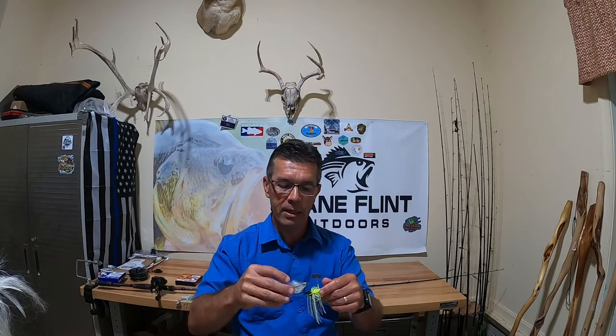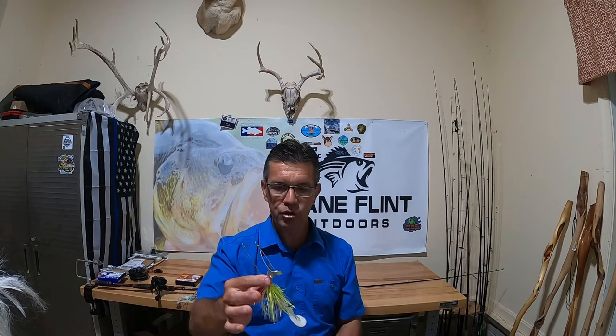For a buzzbait, I prefer a chartreuse and white skirt with a silver or gold blade, primarily in a half-ounce size. I don't fish anything smaller than a half ounce — maybe in summer when shad are hitting the surface I might throw a smaller buzzbait, but half ounce is my preference. The bigger the prop, the more water it displaces and potentially the more noise it makes. I also fish a black buzzbait sometimes — this is a 3/8-ounce black one. Black is a really good color early in the morning and late in the afternoon, especially in low-light or really cloudy conditions.